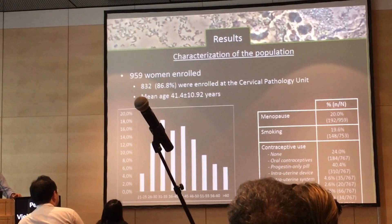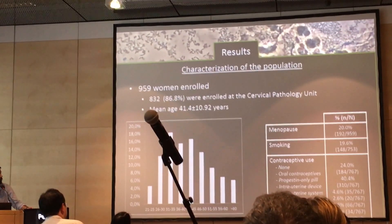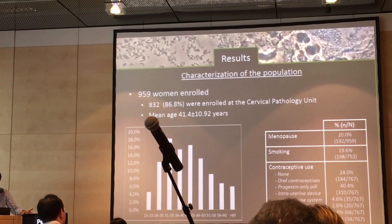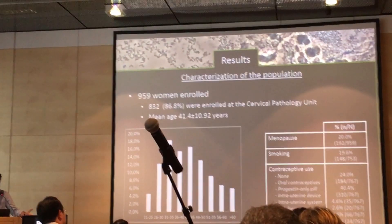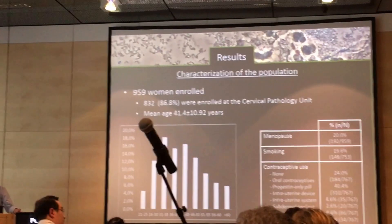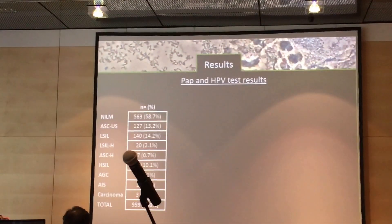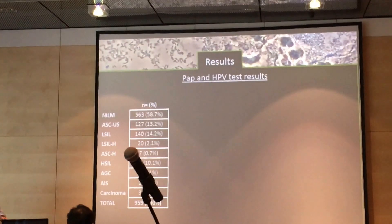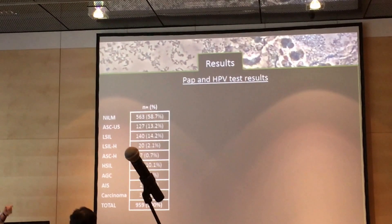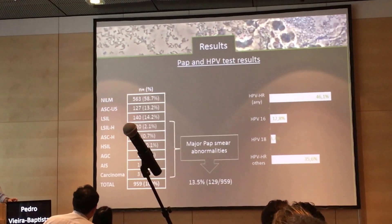We enrolled 959 women, most of them — 86.8% — came from our cervical pathology unit, which allowed us to have a lot of normal PAP tests and high-risk HPV positive tests. The median age of the women in the sample was 41.4 years old. We considered as a major PAP smear abnormality anything worse than LSIL, and we had 30.5% major PAP smear abnormalities.